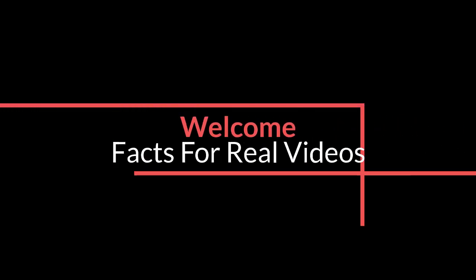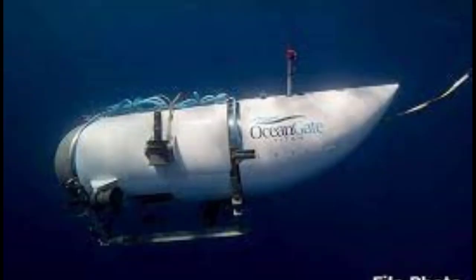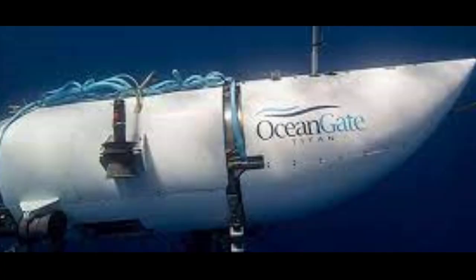Welcome to Facts for Real Videos. The world was enthralled by the daring hunt for the Titan deep-water submarine. But in the midst of this common interest, a terrifying query emerges: what precisely occurs to a human body when a submarine implodes?